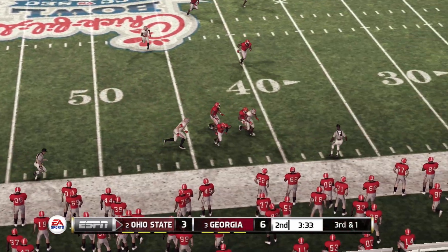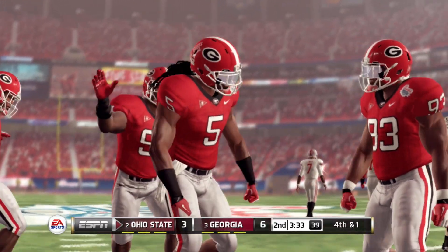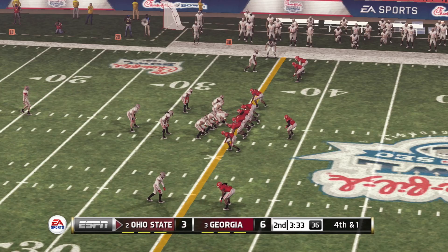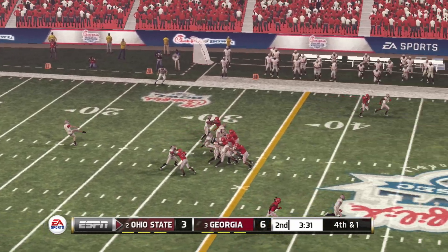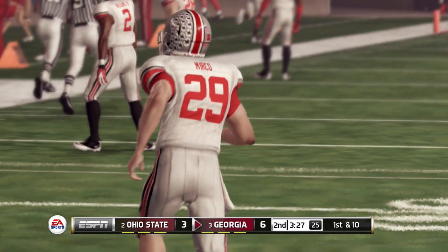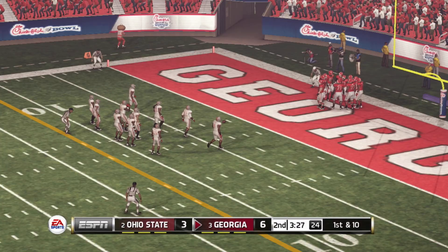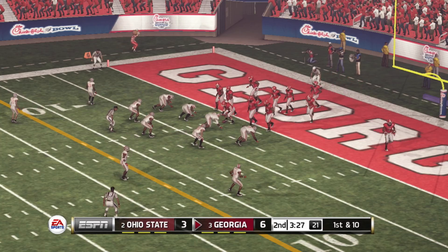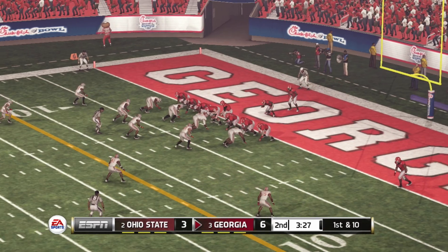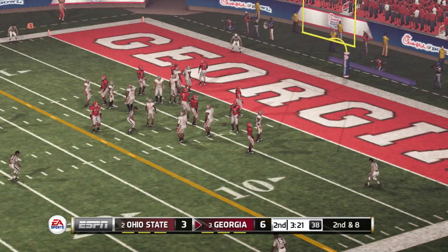He passes it — that close to being intercepted. Smart, gritty play by that defender; that was solid, fundamental pass defense. Jackson is the deep man awaiting the return. They get this one off and it's a beauty — talk about a booming punt. It's about stressing special teams; field position is just so important in the game. Georgia holds a field goal lead. He's tackled at the four-yard line, maybe two yards on the carry.